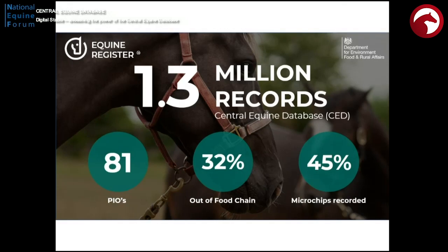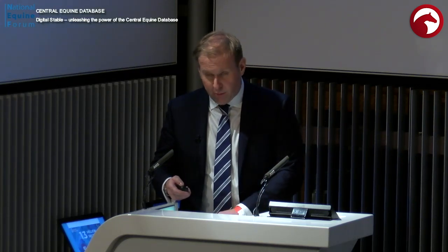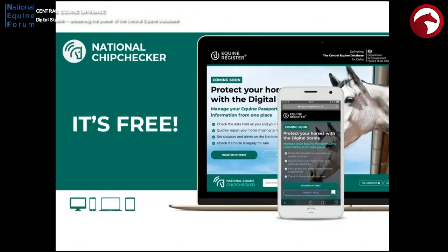32% of the animals registered on the CED are ruled out of the food chain, but actually one in six currently have an unknown food chain status, which is not ideal. Since the new statutory instrument has come in, recorded microchips on the CED are down 2%, and it is now a requirement for all equines to be microchipped. Hopefully, with the new things we're about to launch, you're going to see how this becomes a lot easier for people to do and to comply with.